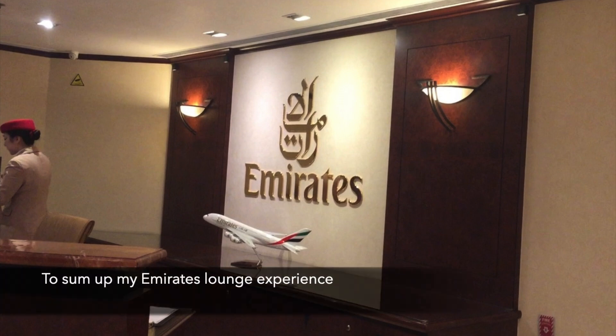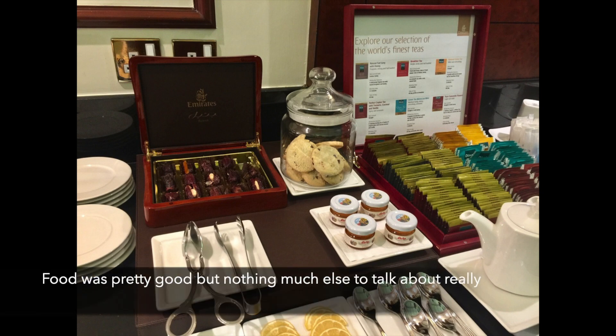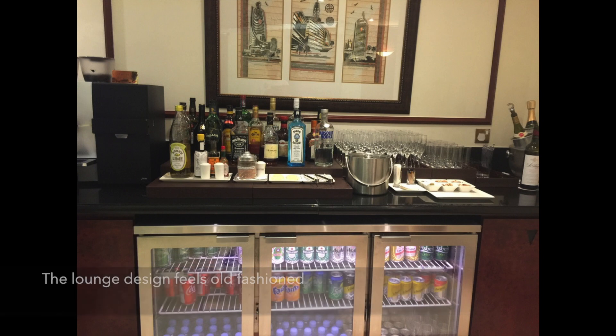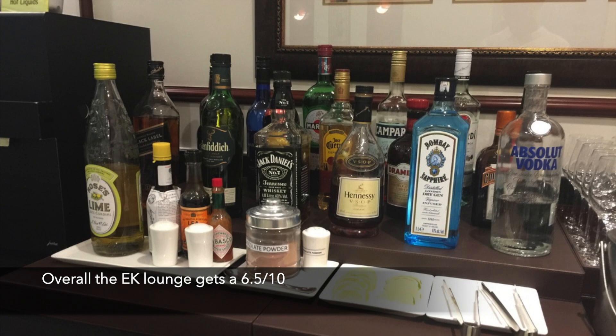To sum up my Emirates lounge experience, it was okay. The food was pretty good but there's not much else to talk about really. The lounge design feels old fashioned and downgrades the whole experience for me. Overall, the Emirates lounge gets a 6.5 out of 10.